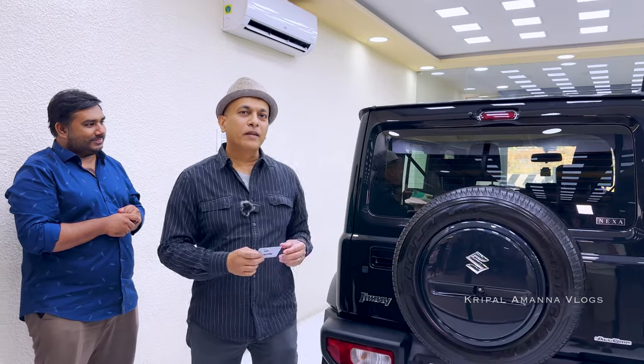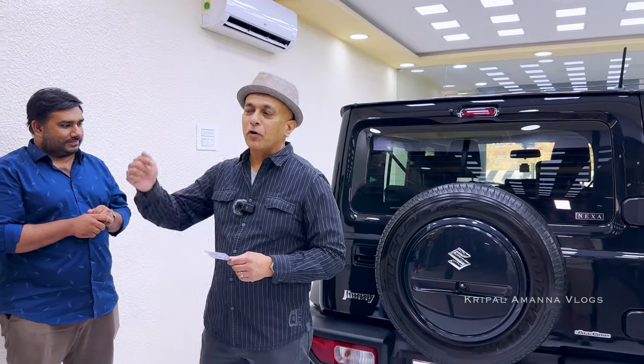If you want The Gloss Factor to protect your car with their high quality PPF, I'm going to leave their numbers in the description — give them a call and I'm sure they'll help you out. Thank you once again, Prashant, Abel, and Arun.